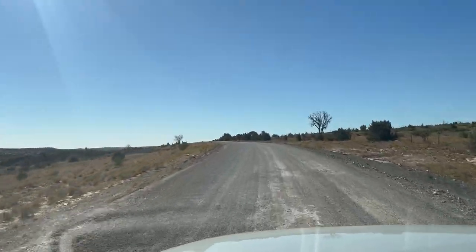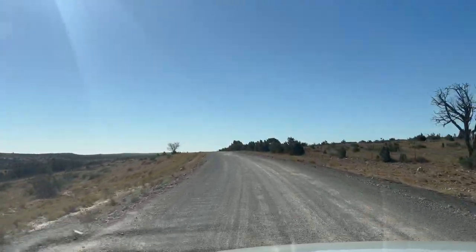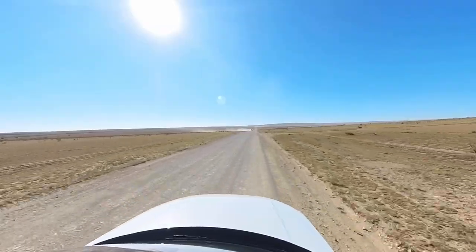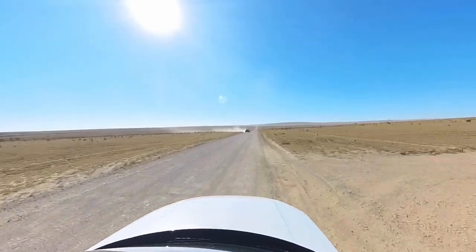You're a UFO or weather balloon enthusiast and you want to visit the site outside Roswell, New Mexico where an object crashed in 1947. I'm going to show you exactly how to get there.